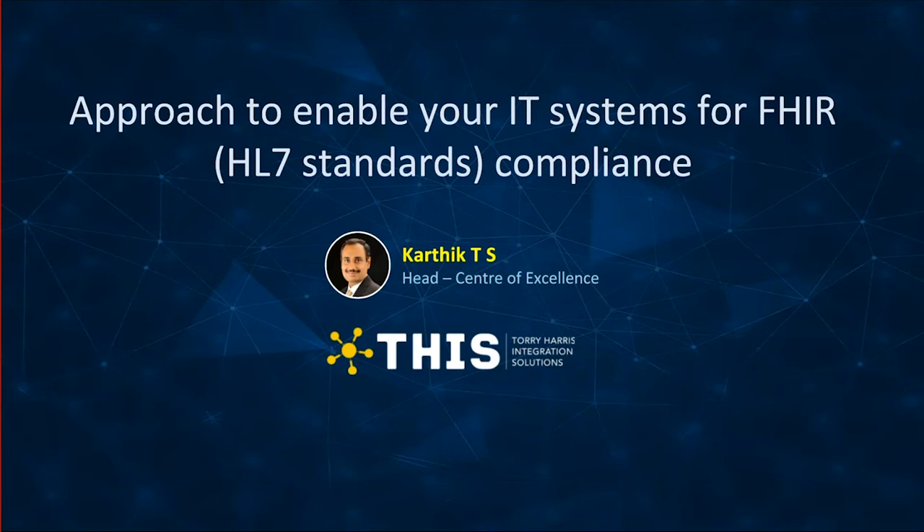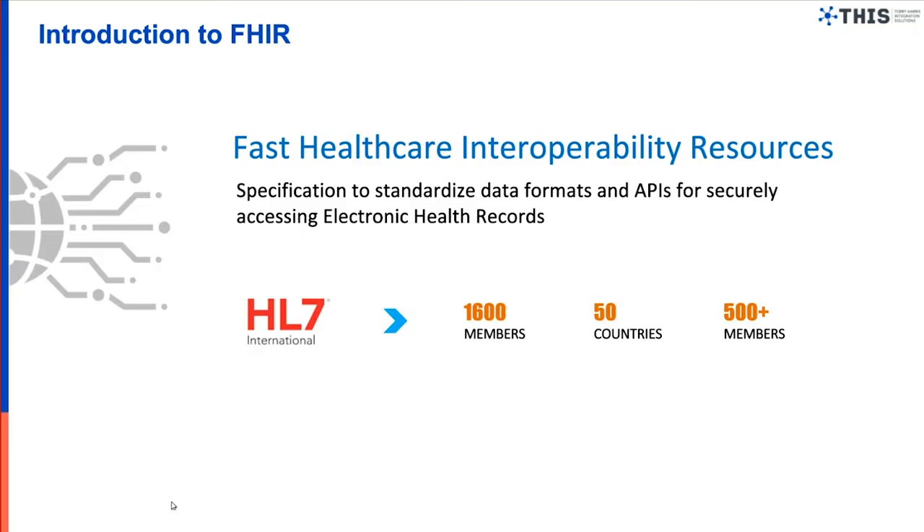Thank you. So we'll get started with our approach to enable your IT systems for FHIR compliance. Before I talk about the approach, I thought it would be good to give you an introduction to FHIR. FAST Healthcare Interoperability Resources, shortly called FHIR, is a specification to standardize the data formats and APIs for interoperability.